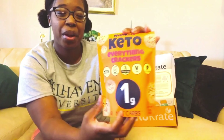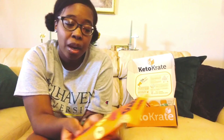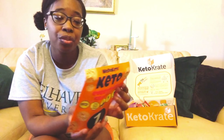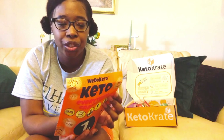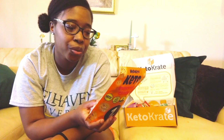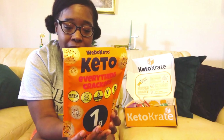This next product looks very promising — it is the We Do Keto everything flavored crackers. Apparently it's keto certified from ketocertified.com, certified gluten-free, grain-free, vegan, and paleo friendly. On the back it says it's all natural, toxin-free, dairy-free, gluten-free, grain-free, zero sugar, and GMO-free — basically for everybody. Nutrition facts: 80 calories, 7 grams of fat, 3 grams of carbs, 2 grams of fiber, less than 1 gram of sugar, and 3 grams of protein — only 1 gram net carbs.